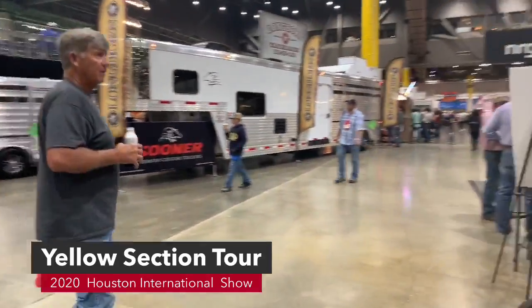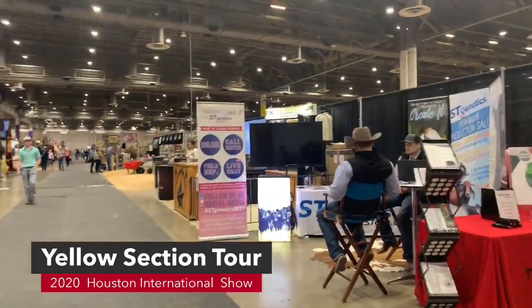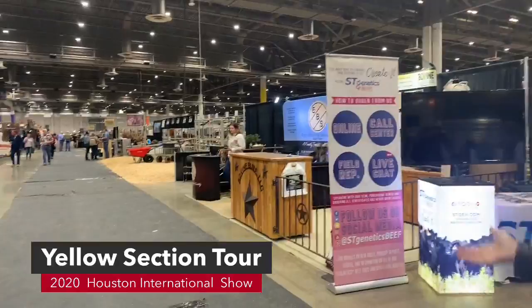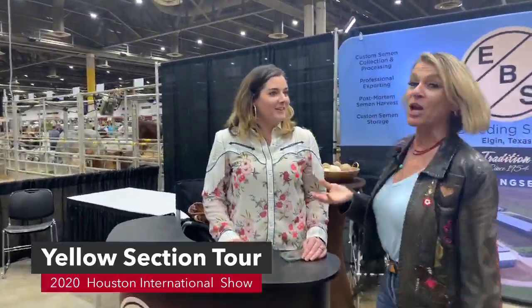We're going to the last alleyway in the yellow section where we'll find some vendors. We're going to see vendors such as ST Genetics, Transova, Bovine Elite, and Elgin. Come see Elgin — a little hint, the bull on the cover of the March edition is at Elgin getting collected. Come visit and see him live in person.